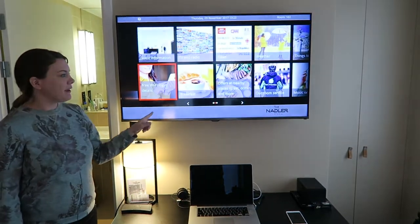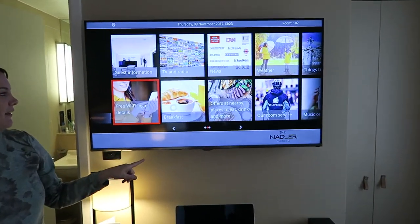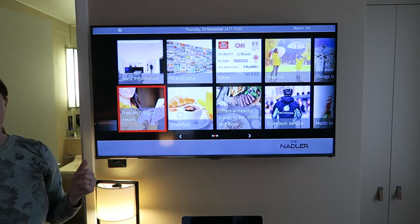There is a great big TV here, and it's something we've never seen before — it's got all your information built in. So your Wi-Fi information, guest information, there's news, there's weather, there's stuff nearby. It's very cool.